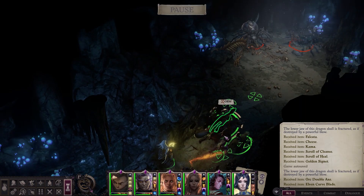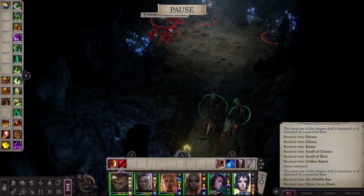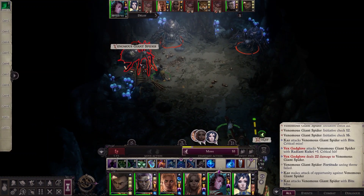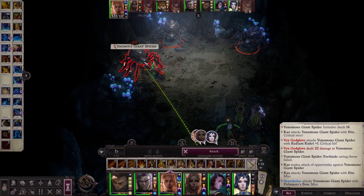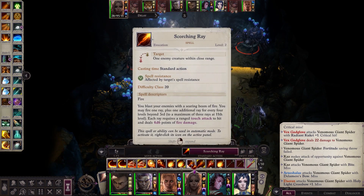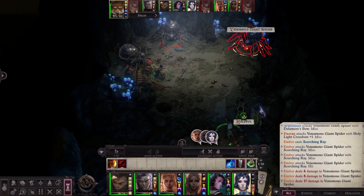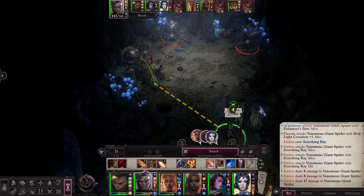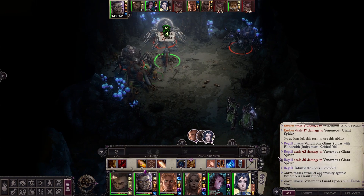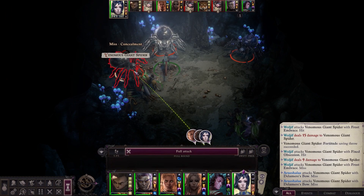More venomous spiders. Are those giant eyeballs on their shells? That is mildly unsettling. "You are nothing before me." Nice — relatively speaking. I've seen some folks rock over 300 damage on crits, but I just don't min-max that much.